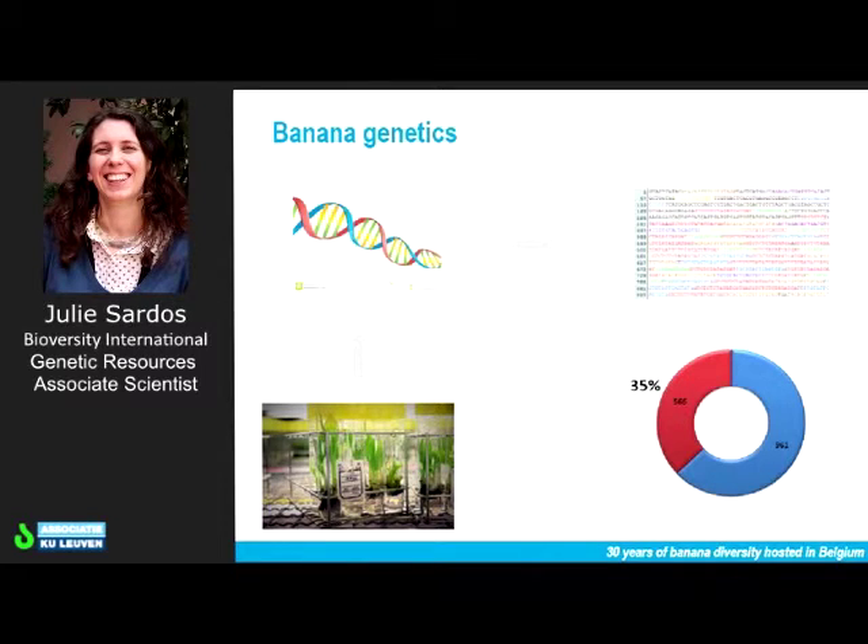Another part of our work is banana genetics. We are studying the structure and function of the DNA of banana using the latest technologies in genetics and bioinformatics tools. At the moment, we have produced DNA sequence data for 35% of the accessions of the ITC, which represents more than 500 accessions and is the biggest dataset of that type for the crop. These datasets will be used to locate the genes responsible for resistance to certain diseases or for tolerance to drought, for example.